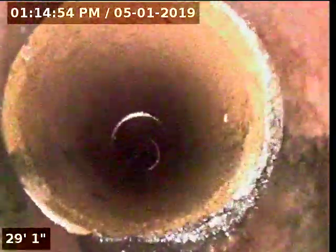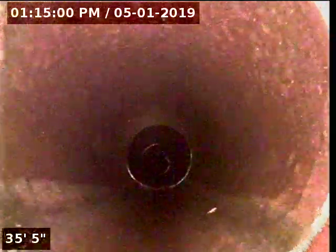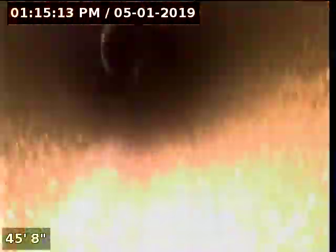We'll go to here. We'll go to here. We'll get a little bit further. We'll go to here. I'm going to go. The land looks like it's in very good condition.